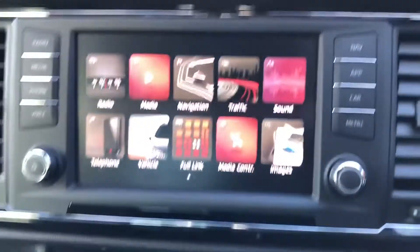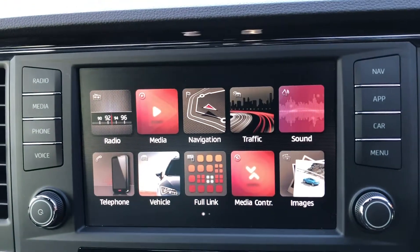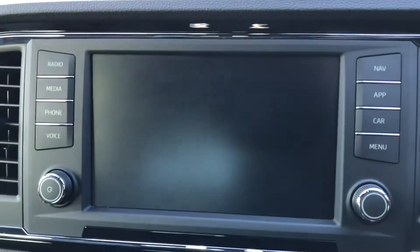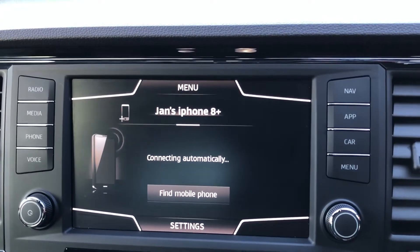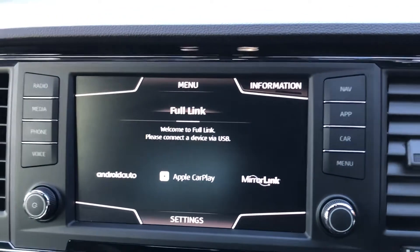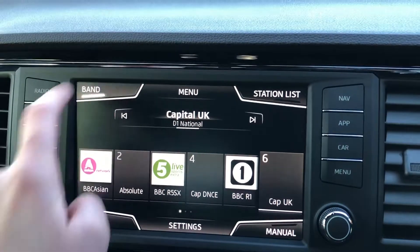Now onto the touchscreen digital display you've got stuff like radio, media, navigation as well as telephone, vehicle, full link and everything else you need to know. Full link means you can connect your phone via Android Auto or Apple CarPlay and you can also do it just through Bluetooth, so it makes it that much more easy to control the different aspects of your phone from the screen without even having to pick it up.